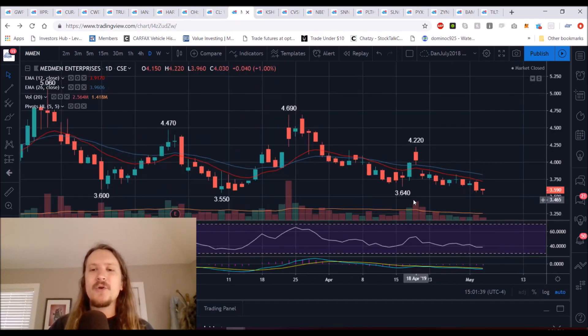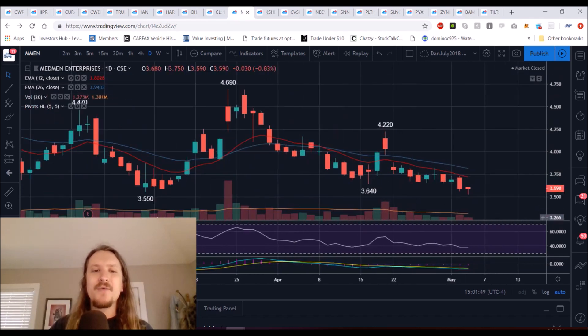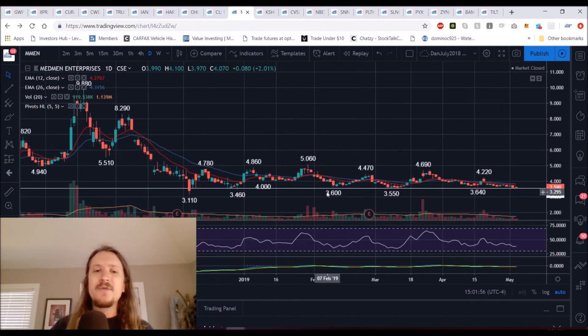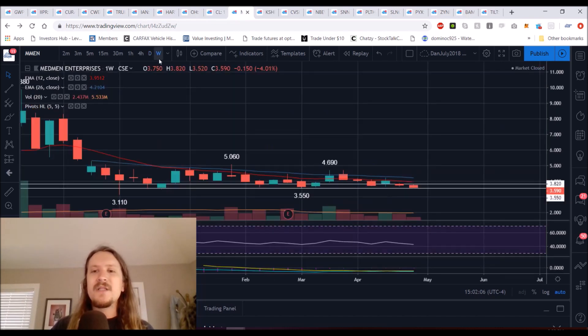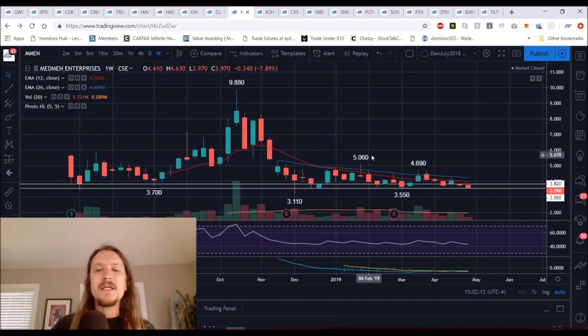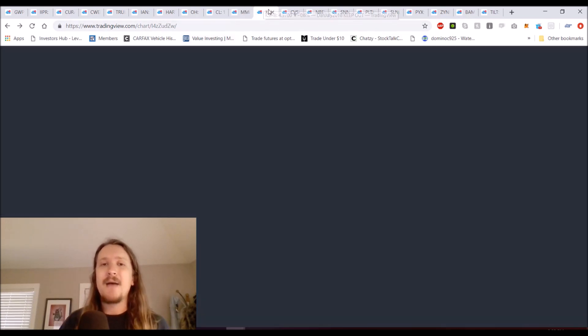MedMen continues weak — we dropped down and hit the lowest price we've seen in a long time. $3.55 is a level, but actually we broke that, dropping down to $3.52. $3.46 and then the all-time low of $3.11 are next. Anything on the daily timeframe under $3.82 is just a lower high. I have no interest in MedMen whatsoever until we start shifting some trends more clearly. There's a lack of support, and the last thing you want to be in is a name hitting all-time lows, because there is no support and things can get ugly. Change the daily trend, and I'll start having some potential interest in MedMen, but that's not going to happen within the next couple of days.